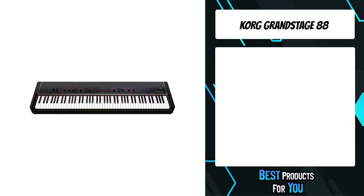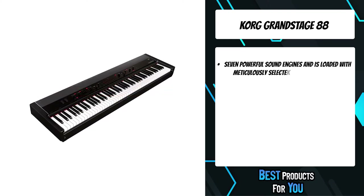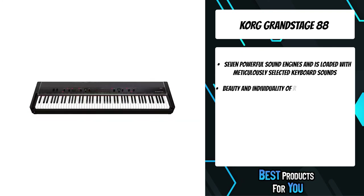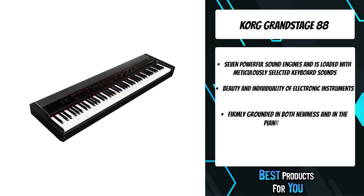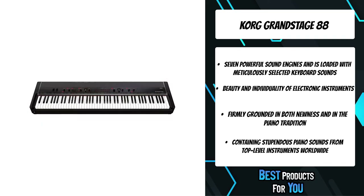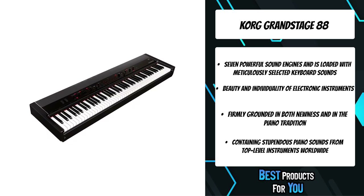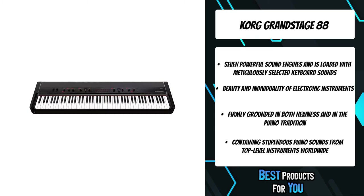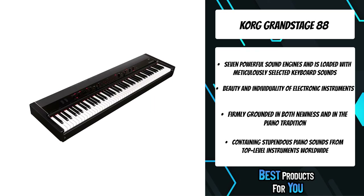The second product on the list is the Korg Grand Stage 88. Korg's Grand Stage Piano is equipped with seven powerful sound engines and is loaded with meticulously selected keyboard sounds. The Grand Stage has looks that pay respects to acoustic pianos, yet also convey the beauty and individuality of electronic instruments. Firmly grounded in both newness and the piano tradition, it's the birth of a masterpiece for a new generation. Containing stupendous piano sounds from top-level instruments worldwide, the SGX-II acoustic piano sound engine is what makes the Grand Stage worthy of the term 'ultimate.'